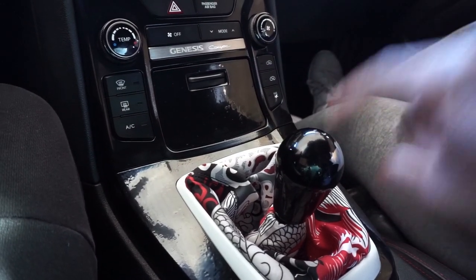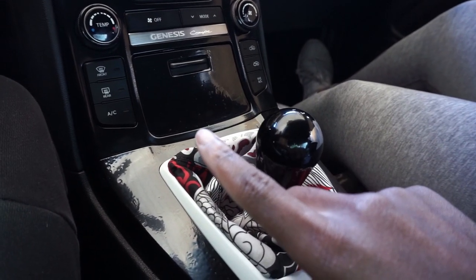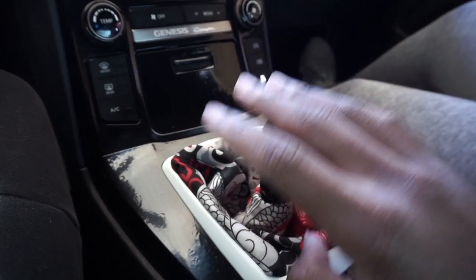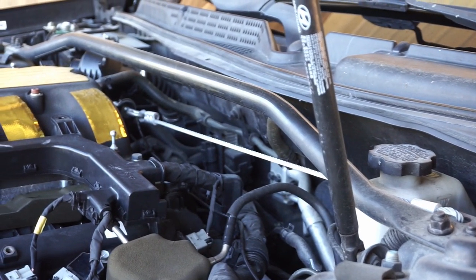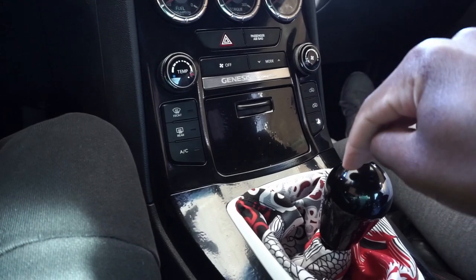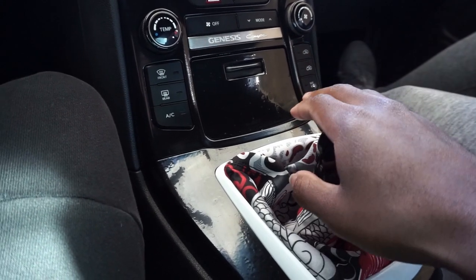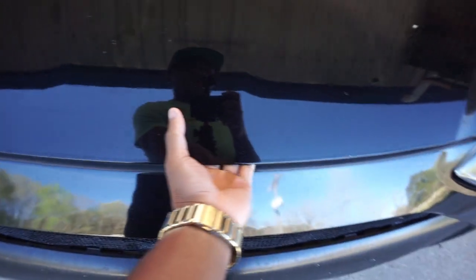Two other things I'd recommend alongside the short shifter: get the Megan Racing transmission mount, which will stiffen up the transmission so there's no slop or play when you're shifting, and the 3.8 Performance engine leash. With all three of those things installed, the shifting experience will be a lot more precise — you won't be missing gears and you won't have to deal with the second gear lockout that a lot of people experience. It'll just be an overall better driving experience.